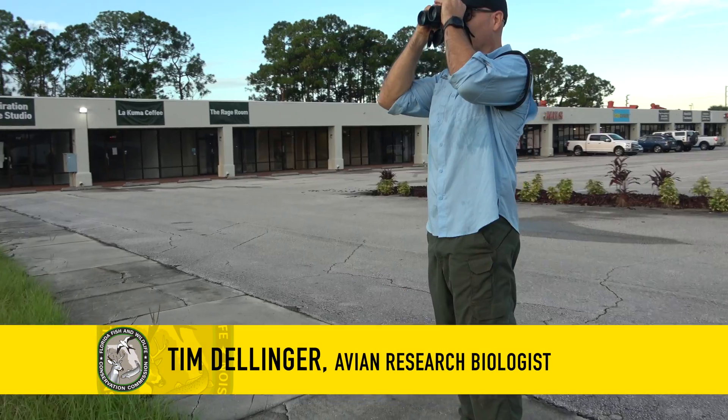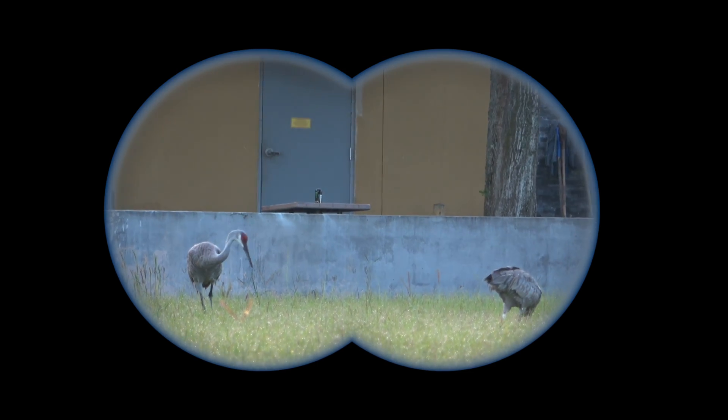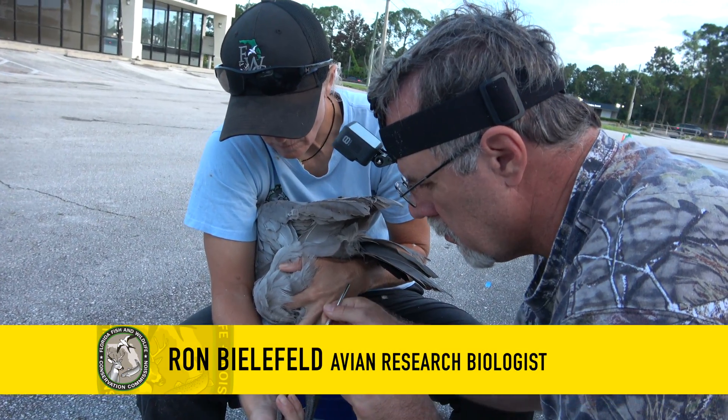Hi, my name is Tim Dellinger and I am an avian research biologist studying the Florida Sandhill crane. I'm Miranda Weiford and I'm also an avian research biologist. And my name is Ron Bielefeld and I'm an avian research biologist as well.